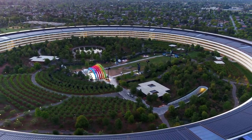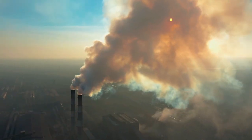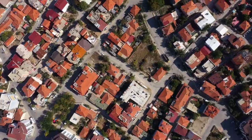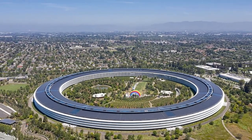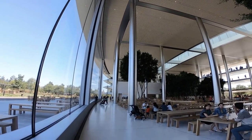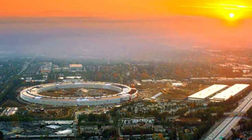The design of Apple Park also has broader implications for the future of architecture and urban planning. As cities worldwide grapple with climate change, resource depletion, and urbanization challenges, the principles embodied in Apple Park — sustainability, environmental stewardship, and community engagement — offer a blueprint for the future. Apple's commitment to creating a campus that harmonizes with its natural surroundings and promotes the well-being of its occupants is a model that other companies and institutions can learn from and aspire to.